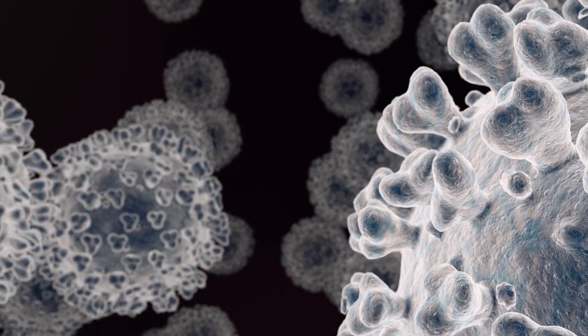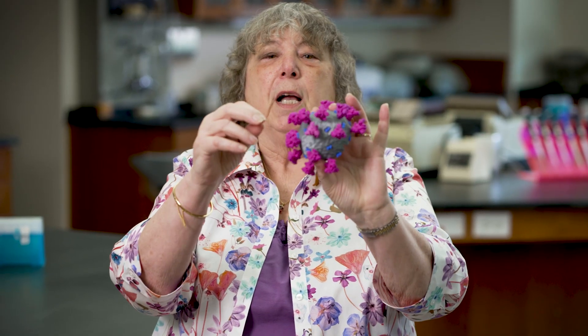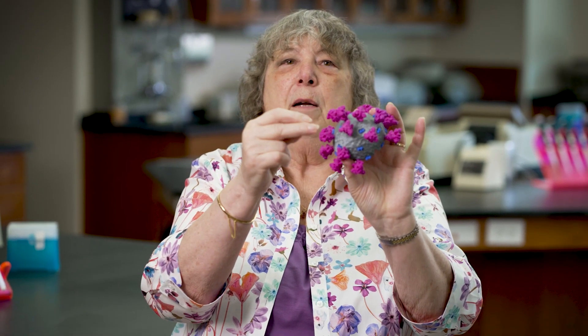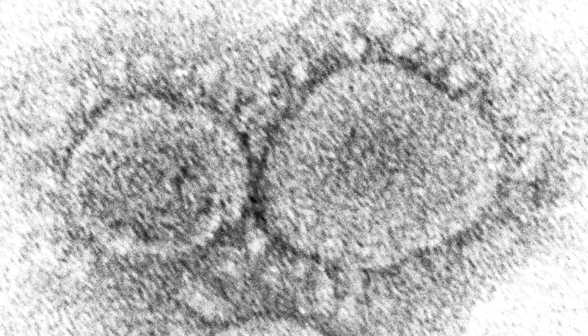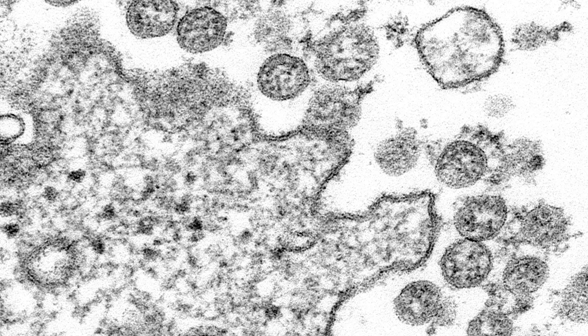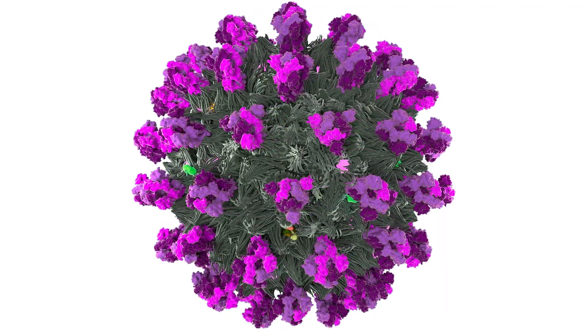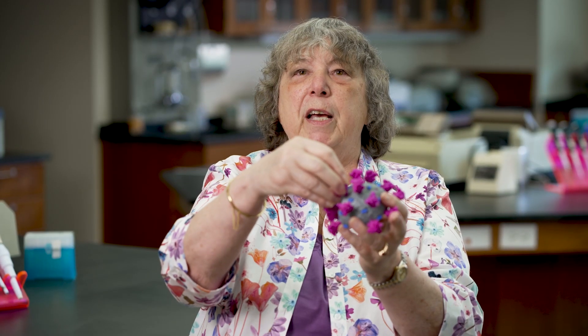COVID-19 virus has on its surface particular proteins — these purple guys on the outside here — that's called a spike protein for this virus. And it turns out that that's where you want the antibodies to bind to make a vaccine. So when your body sees the whole wild-type virus like this, it can react because it's seen the protein before, but there's no danger from the vaccine because the vaccine doesn't have the virus — it only has the little purple part, and the purple part alone can't make you sick.